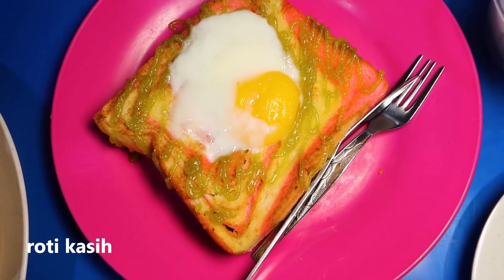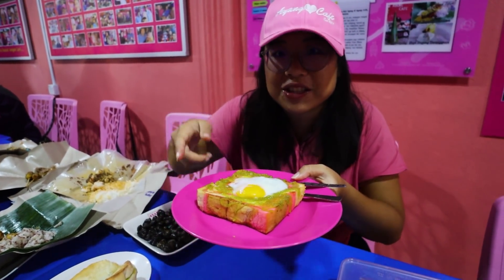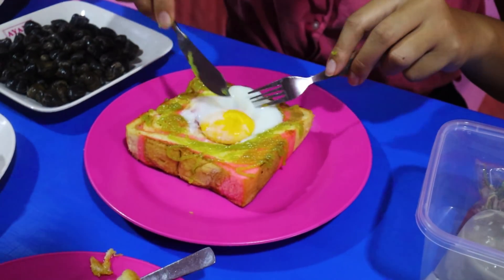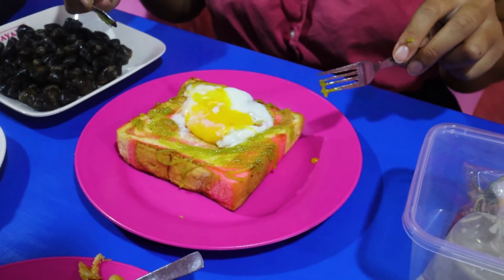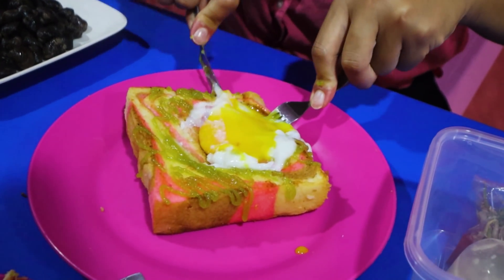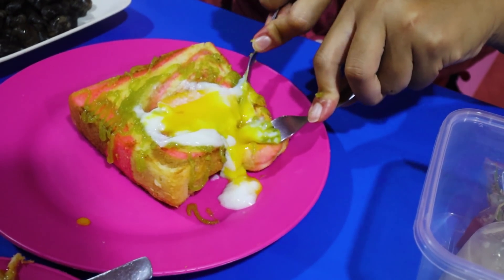They also have what's called roti kasi. It's similar to roti ayang but this one has strawberry flavors in it. You can see it's slightly pink — pink seems to be the theme here. Wow, look at that egg! This one is sweeter than the other one. It's really good actually, similar but sweeter.